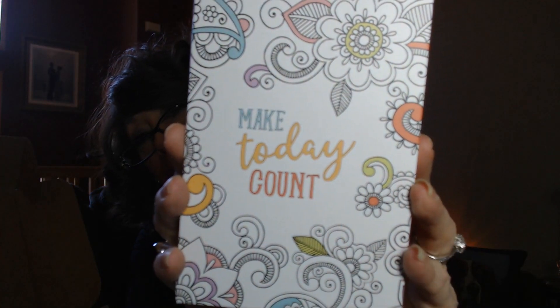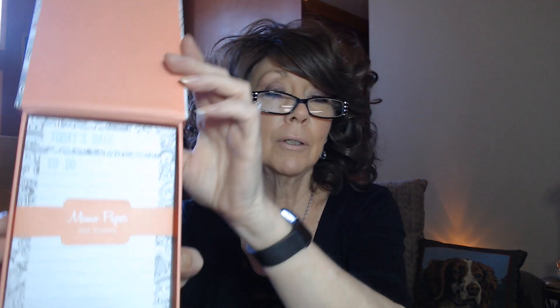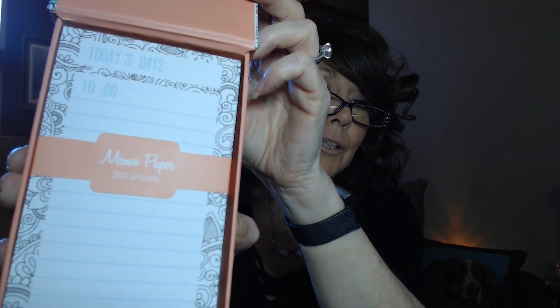'Make today count' — it's a nice hardcover notepad. There are 200 sheets in there, so you can write in your own date. It's not a calendar that goes out of date, and you can probably refill it with memo paper later. Just a nice little another way to do a to-do list — really, really cute, be a nice desk accessory.